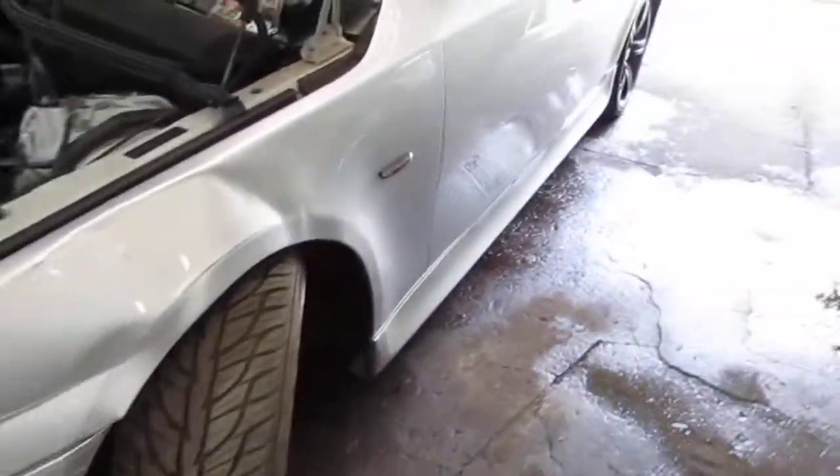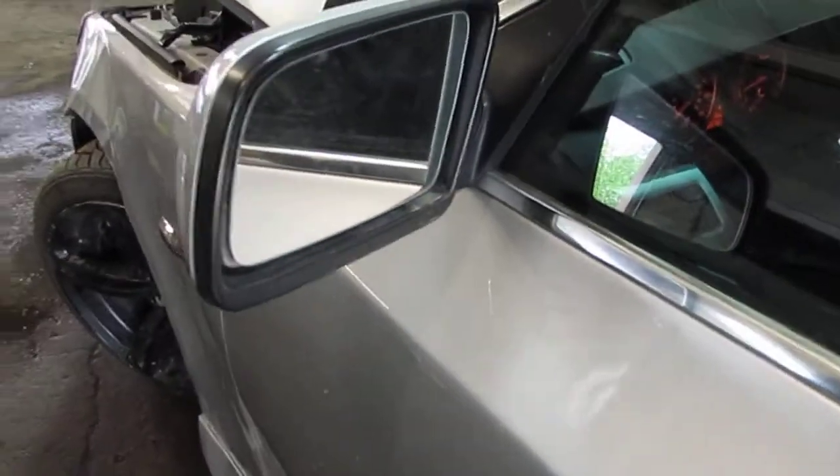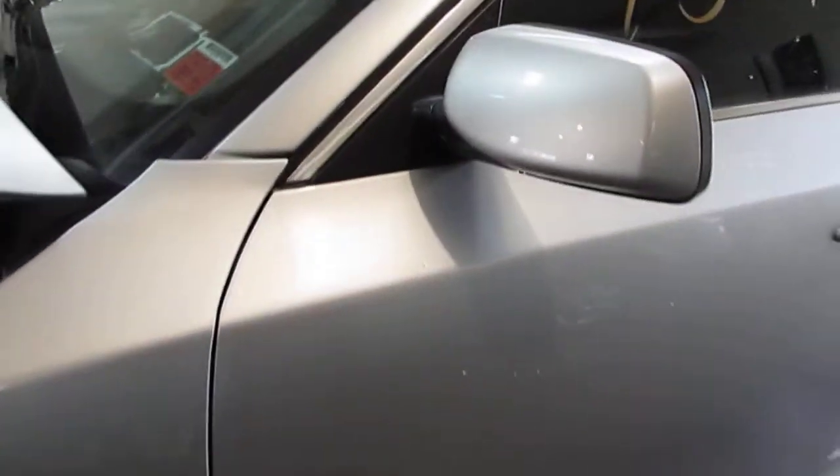The vehicle does still have a good power factory driver's door mirror, as well as two very nice driver side doors.